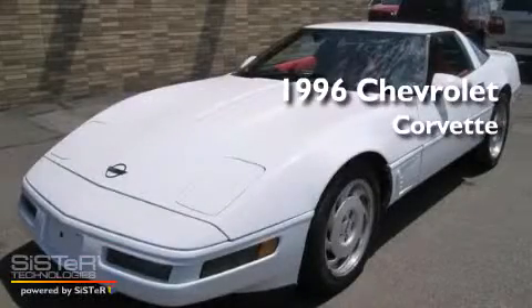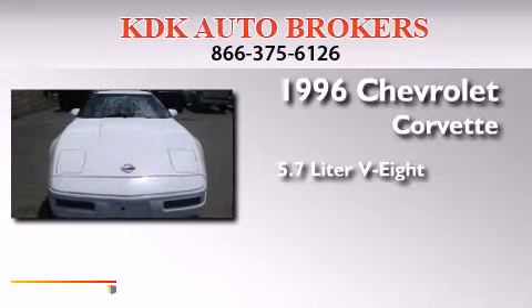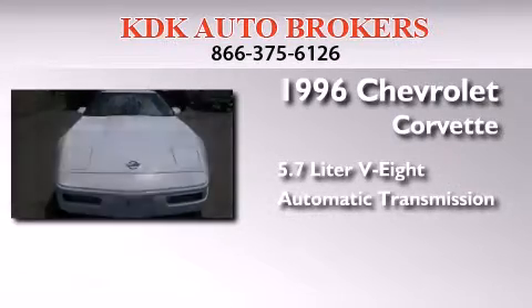This is a 1996 Chevrolet Corvette. It has a 5.7-liter 8-cylinder engine and an automatic transmission.